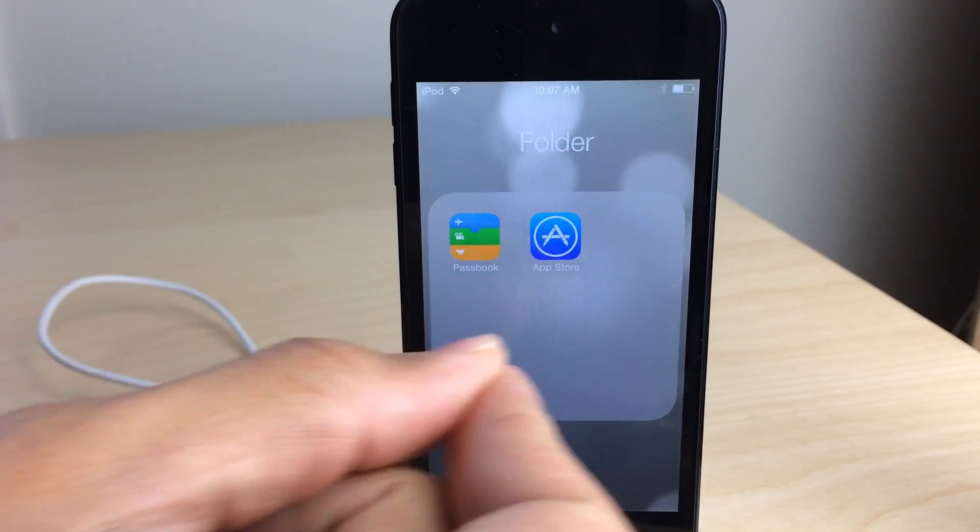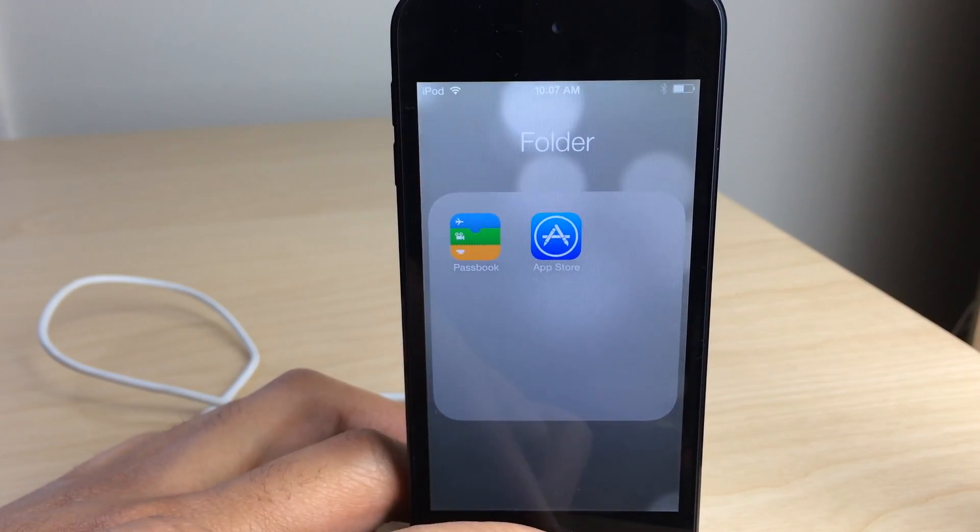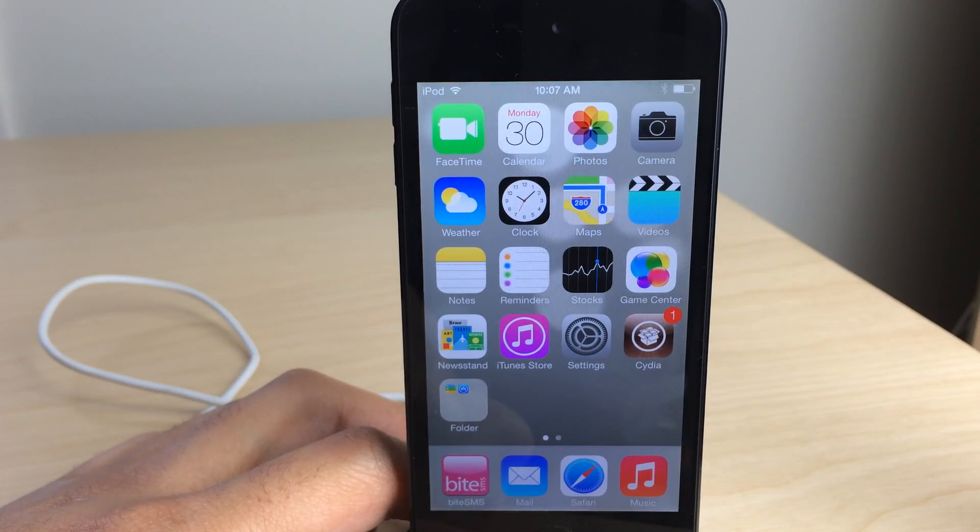Anyway, normally when you open a folder, you cannot pinch to close that folder. You actually have to use the home button or tap outside of the folder itself.